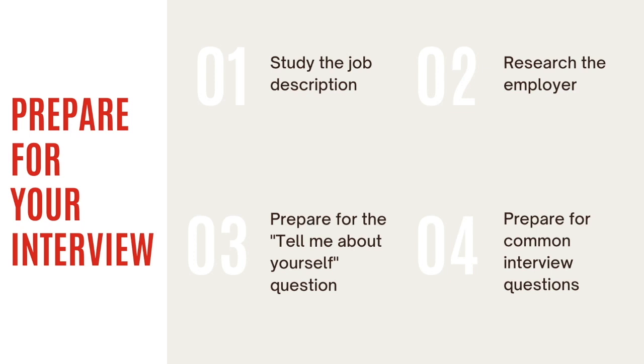Step three: prepare for the 'tell me about yourself' question. Give an overview of your experience and education, and mention something that only you can offer.